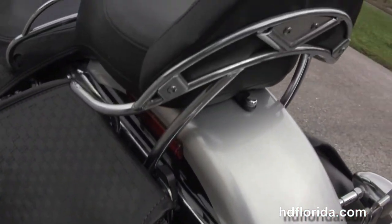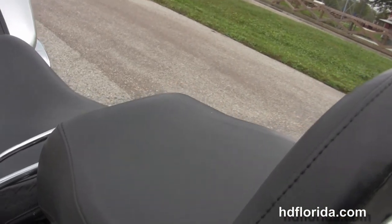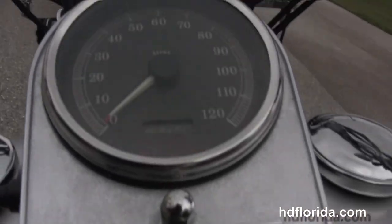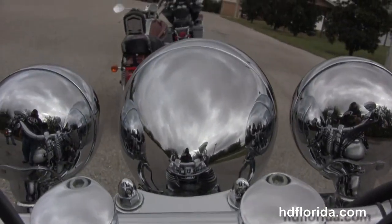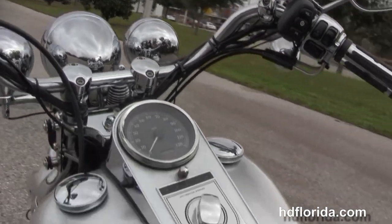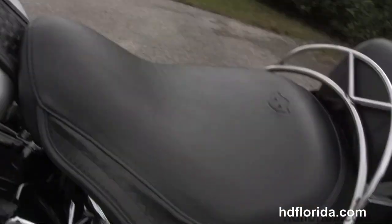We have the soft leather saddlebags with a basket weave that matches the seat and the tank trim. The upgraded passenger backrest. We have the chrome and leather tank trim, pullback style bars with upgraded grips, and the Harley Tunes MP3 connector and stereo.